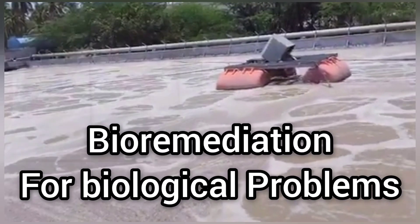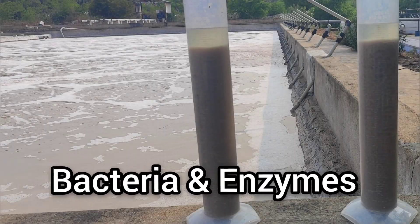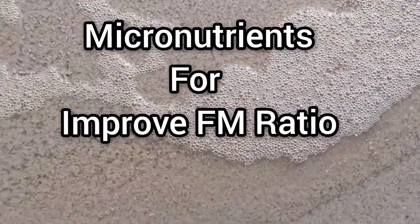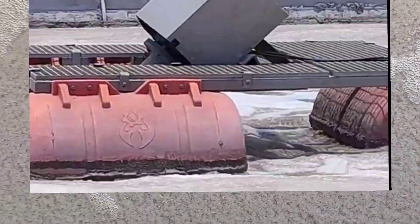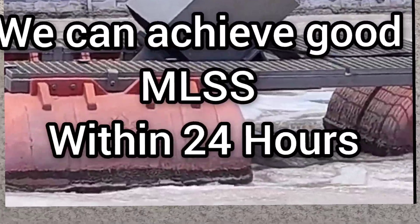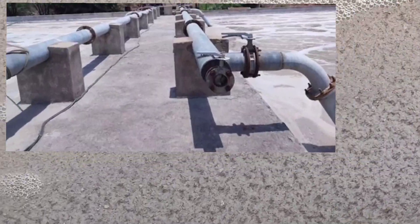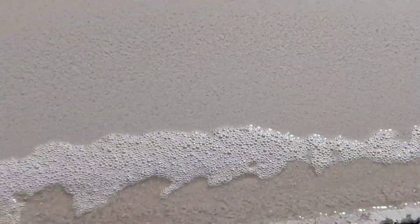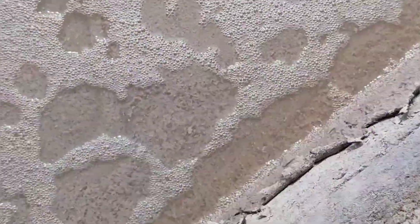Recently we provided bio-remediation for one of the leading South Indian paper mill effluent treatment plants. There were several issues: bulk sludge, poor settling, and low COD, BOD, and TSS reduction. We analyzed the water and found a very low C:N:P ratio and F:M ratio.